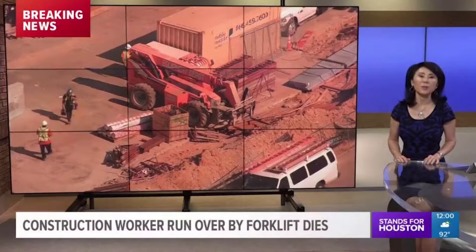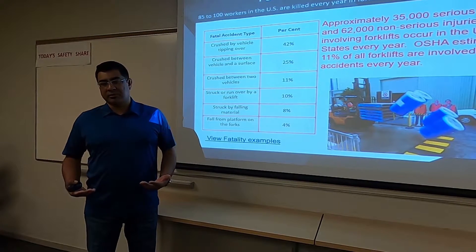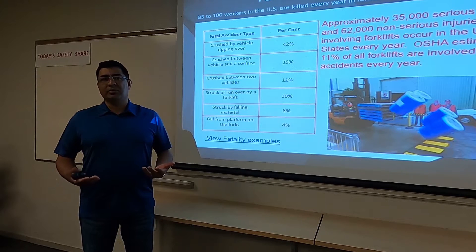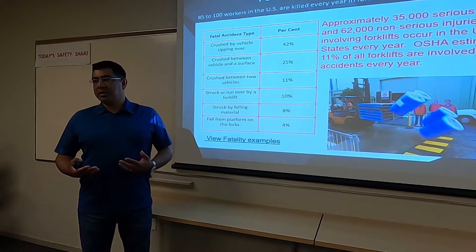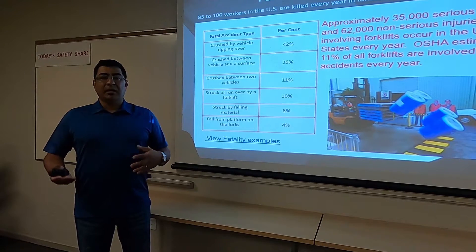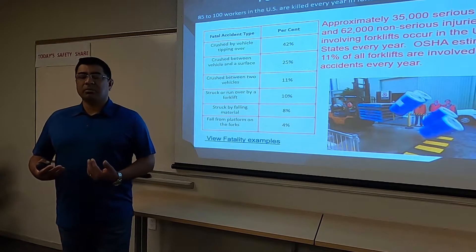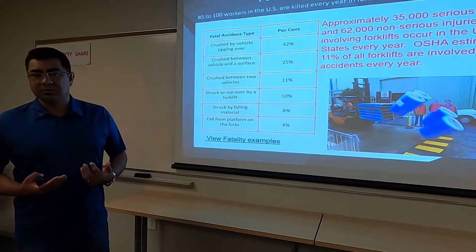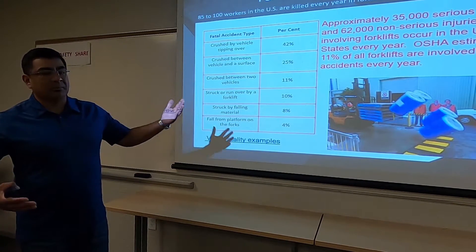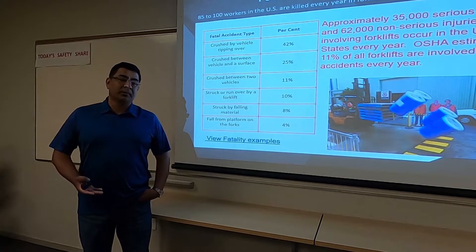Really one of the biggest killers is tipping over. This is where operations matter and why it's important to keep your seatbelt on. Rolling over means people getting out or falling out of the cab and getting rolled over on by the forklift. That's really one of the biggest causes — about 42% by the real numbers, so roughly half of the people killed in forklift fatalities die because they get rolled over on.